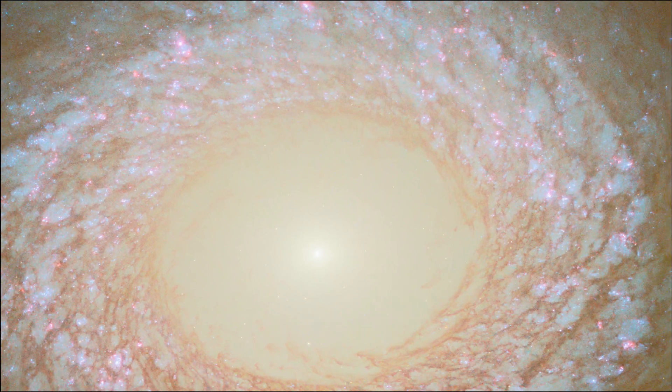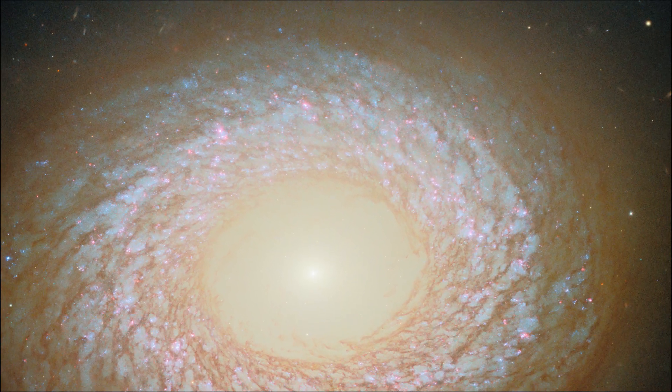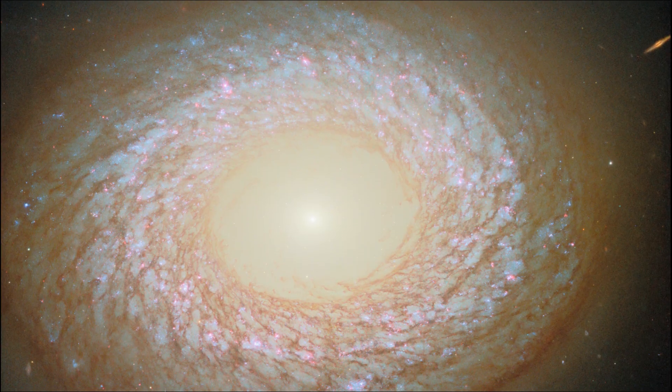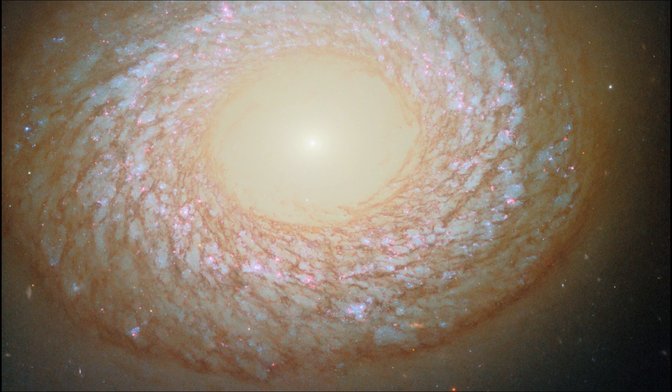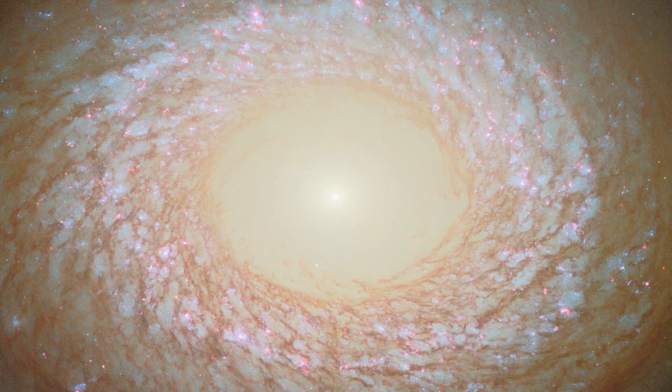If NGC 2775 merged with other galaxies in the past, it could explain the galaxy's strange appearance today. A Hubble image of NGC 2775 was previously released in 2020. The new version adds observations of a specific wavelength of red light emitted by clouds of hydrogen gas surrounding massive young stars.